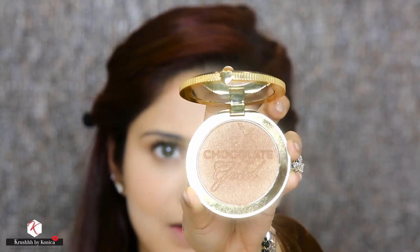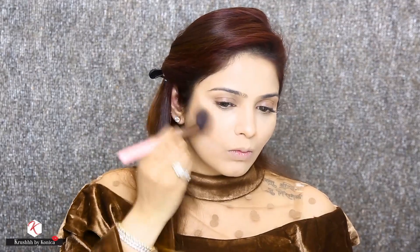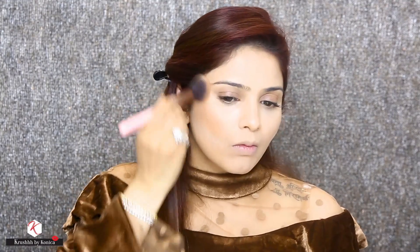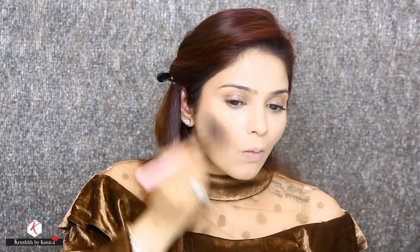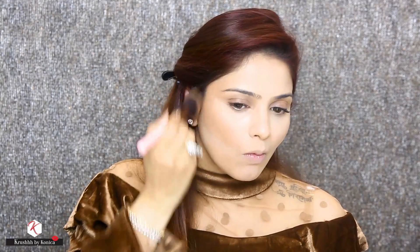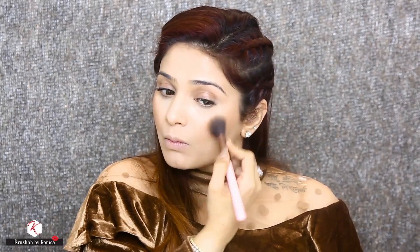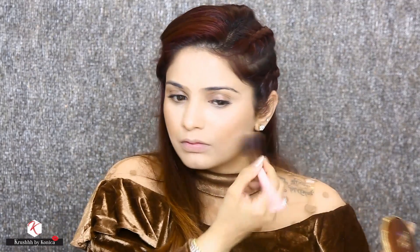I am going to do my contour using the Too Faced Chocolate Gold Bronzer, using it with the Luxie brush — it's a large angled brush 504. This bronzer has a beautiful sheen to it and I really like it especially for creating this look.